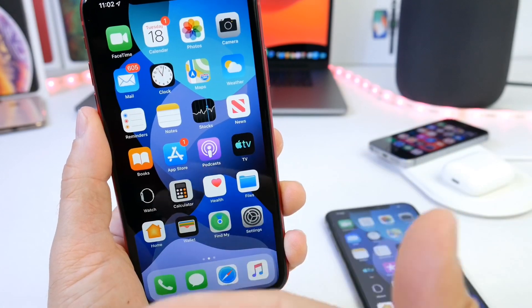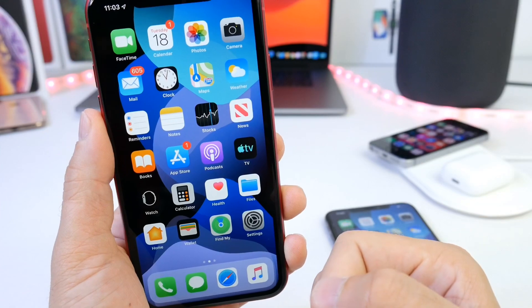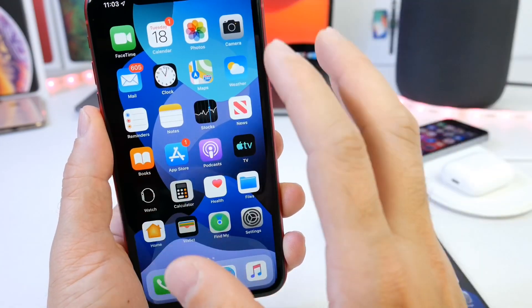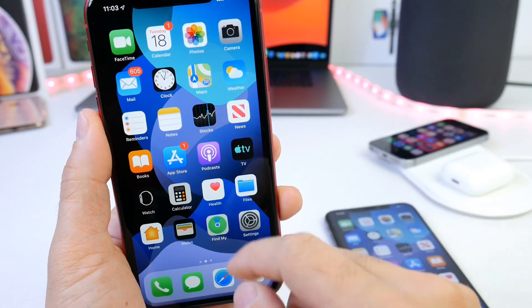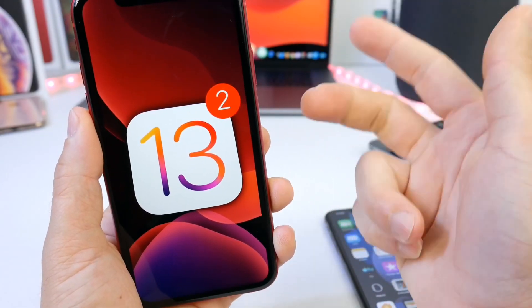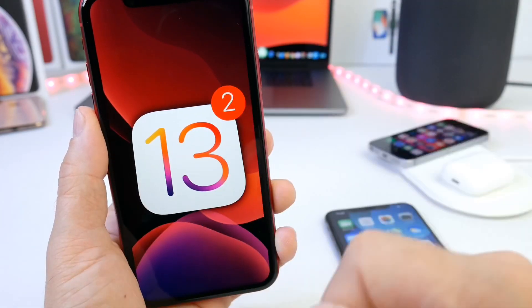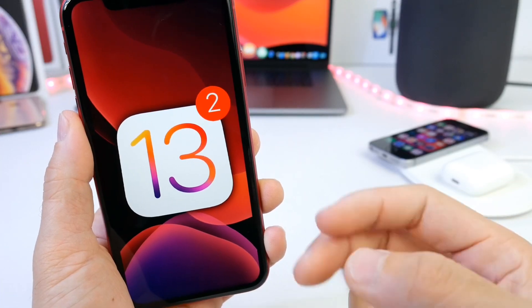It's just beta 2 — it is improving, bugs have been fixed, and a lot of new features and changes are available. But it is not stable software. If you only have one device and want to use it as your daily driver, I do not recommend it right now. My follow-up video on battery, speed, and performance should be up in the next two to three days. Thank you for watching, and I'll see you on the next one. Peace.